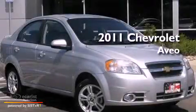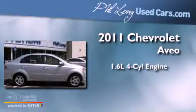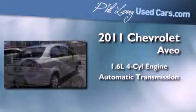This is a 2011 Chevrolet Aveo. It features a 1.6-liter, four-cylinder engine and an automatic transmission.